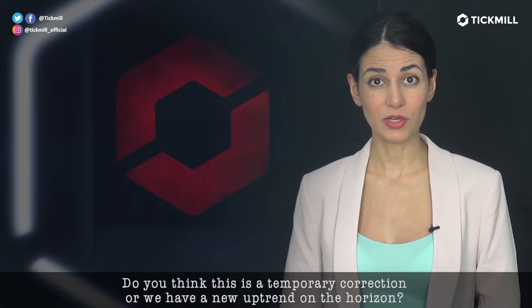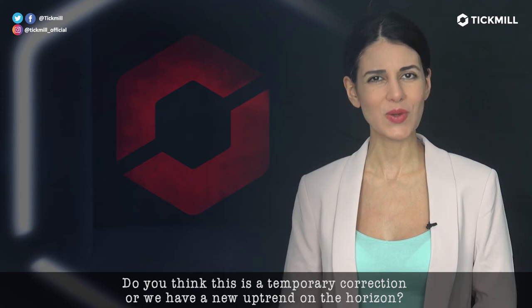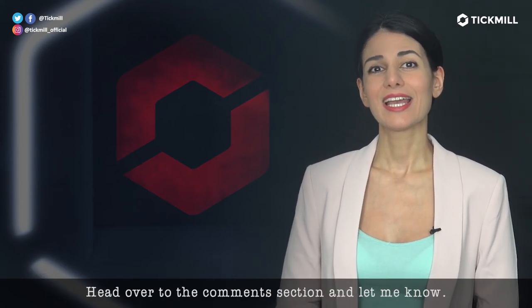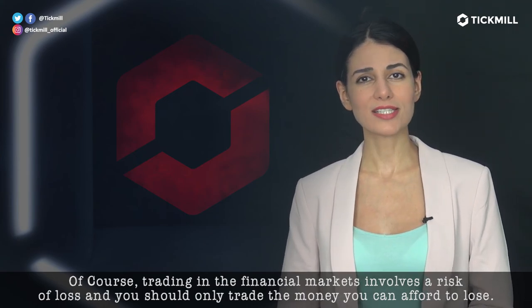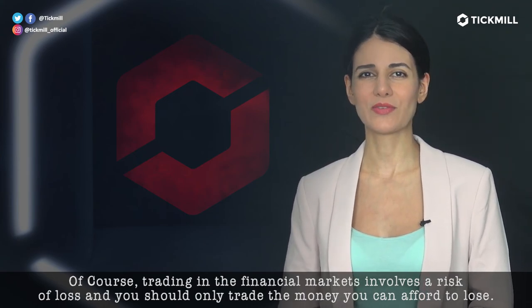Do you think this is a temporary correction, or do we have a new uptrend on the horizon? Head over to the comment section and let me know. Of course, trading in the financial markets involves a risk of loss, and you should only trade the money that you can afford to lose.